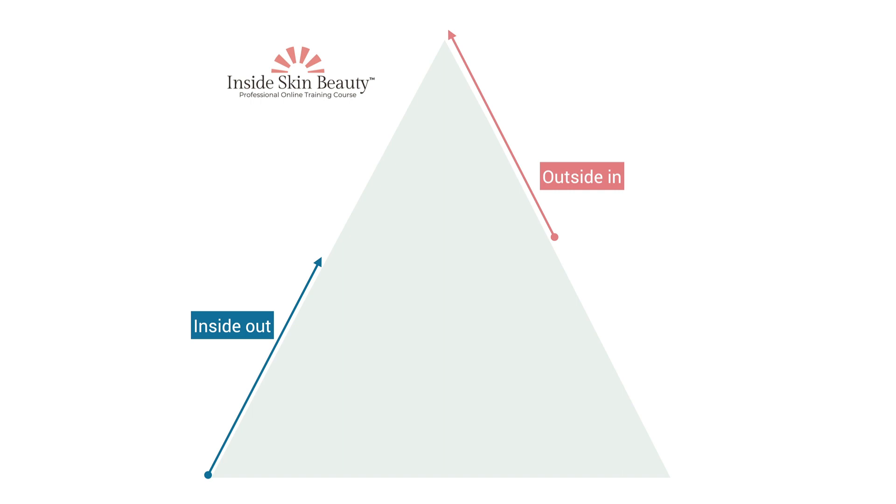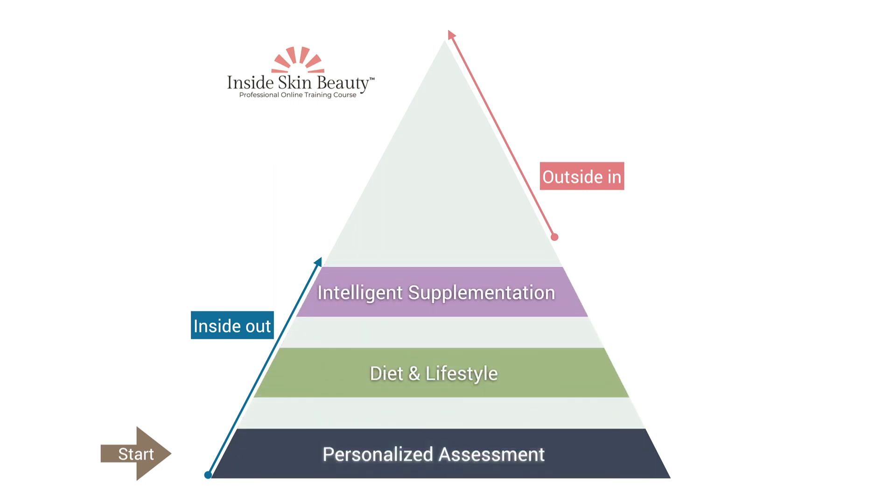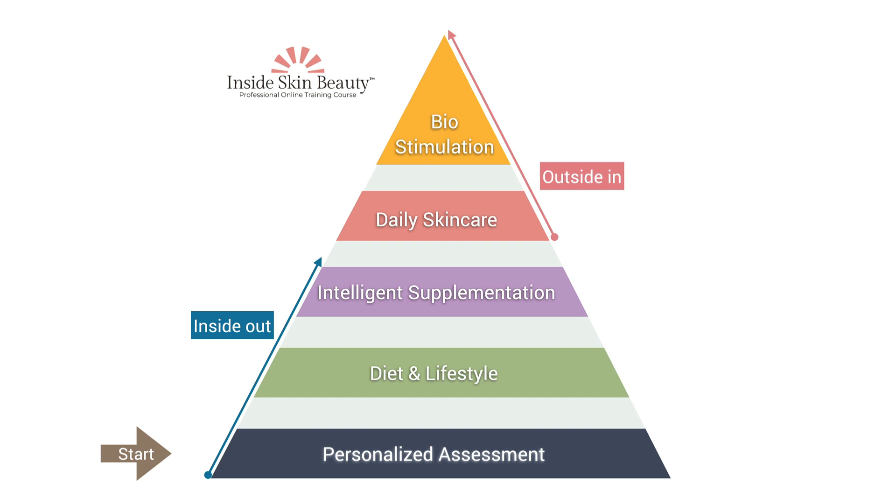In the training, we cover how to incorporate personalized nutritional assessments, address diet and lifestyle, and add intelligent supplementation — these are the main inside-out steps. Outside-in, we go over the active molecules that enhance daily skincare and the synergistic effects of devices that biostimulate the skin for regeneration.